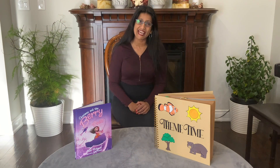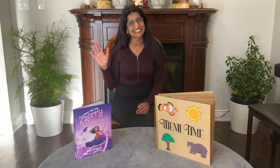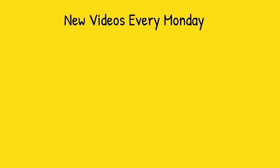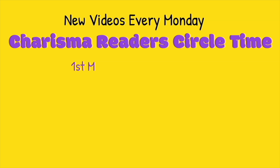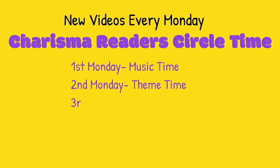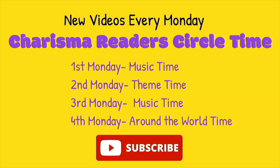Goodbye everyone, I'm glad we had some fun. It's the end of our Circle Time. See you next time. Bye everyone!